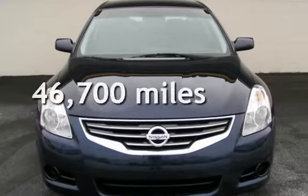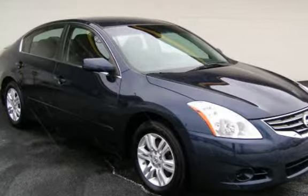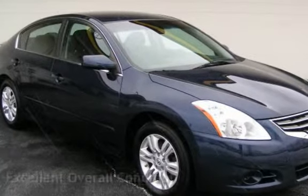This Nissan is a great value with less than 47,000 miles on the odometer. This vehicle is in excellent overall condition.